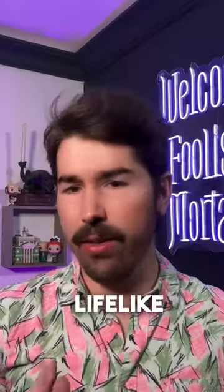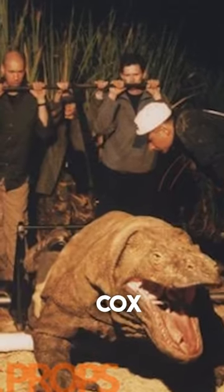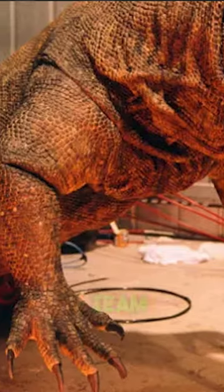Get ready to be amazed by the animatronics in the 90s monster movie Komodo. The lifelike Komodo dragons were designed by John Cox Creature Shop and brought to life by a team of skilled puppeteers. With a combination of mechanical elements and computer-controlled motors, the dragons were highly detailed and realistic.